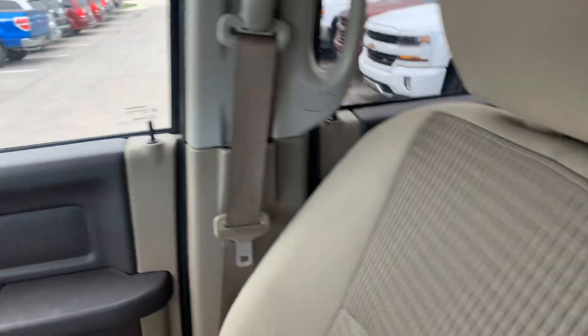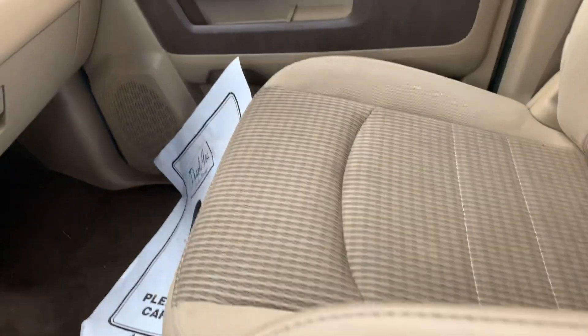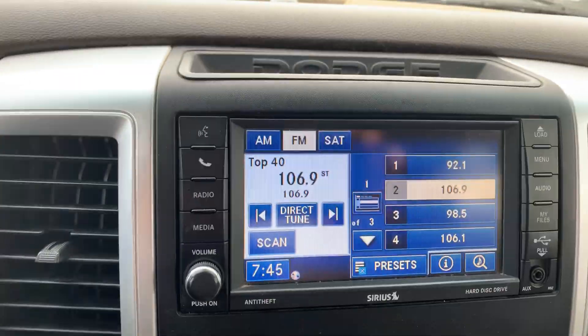Hey, good morning Kenneth. Billy Parsons here from Jim Glover Dodge. Wanted to get you a little video of this Ram 2012 Outdoorsman with a two-tone interior, and it's surprisingly really clean.